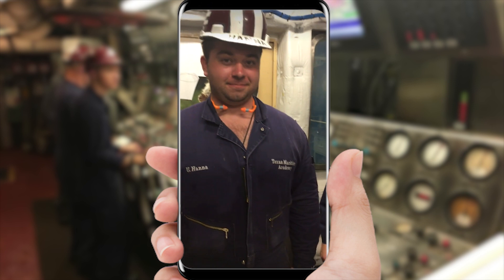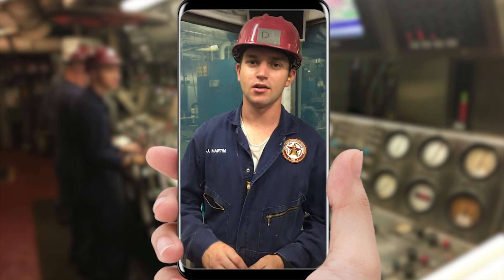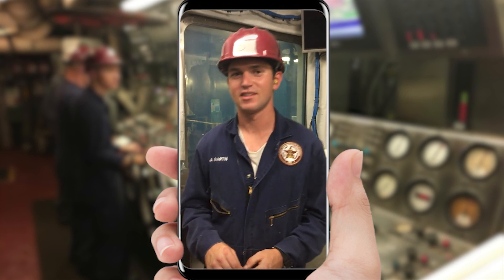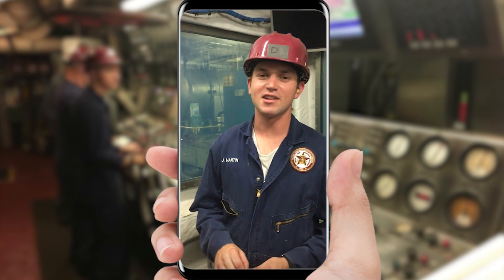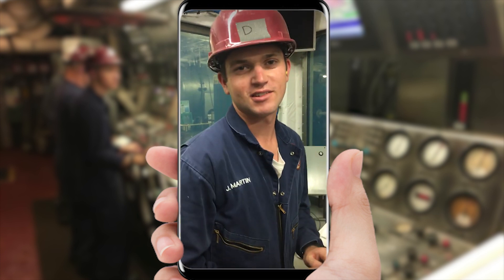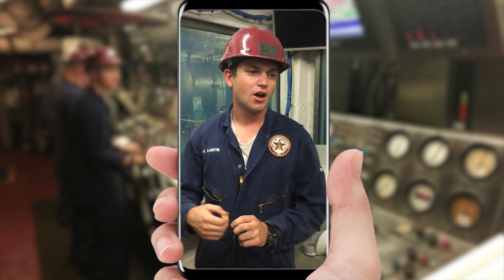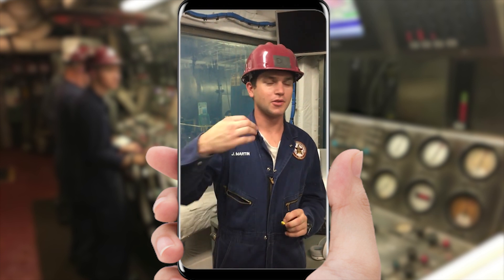I'm from Austin, Texas. I'm first class Jonathan Martin. I'm a senior deck cadet. Deck cadet? You get lost finding your way to the engine room, or did these guys kidnap you? Yeah, I think they kidnapped me. They put the bag over my head, threw me down here. No, seriously — why is it important for you to be down here too? Well, right now I'm on watch. I'm trying to learn all what goes on down here while we're up at the bridge.